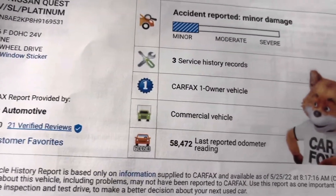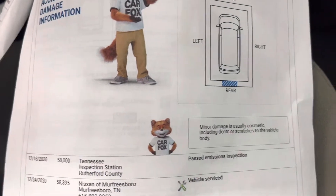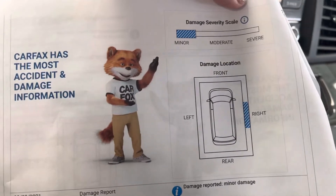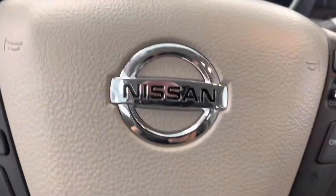Taking a look at the Carfax history report — showing you that there has been a minor incident on the vehicle and it has had one owner. It was commercial use. Showing you details for the minor incident: it was to the rear, but it does state that the minor damage is just usually cosmetic, including dents or scratches to the vehicle's body, so something that's probably very easy to fix — touch up paint, pop a dent, anything like that. There was another one as well to the right side, again marked as minor — so nothing that's going to compromise the integrity of the vehicle, just a little scuff, probably a side-swipe scratch.